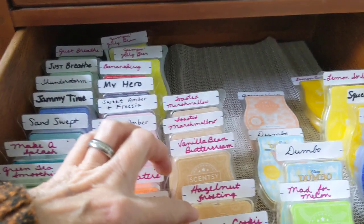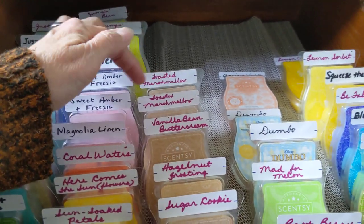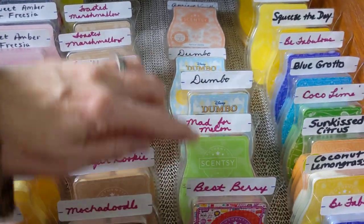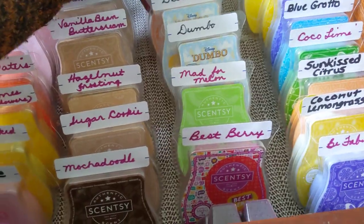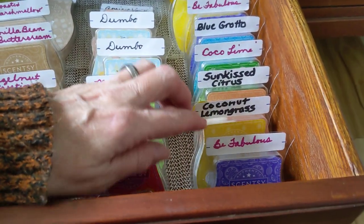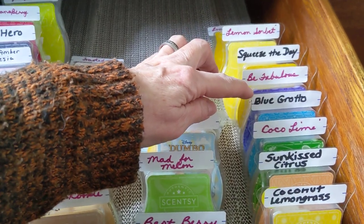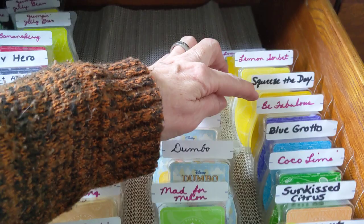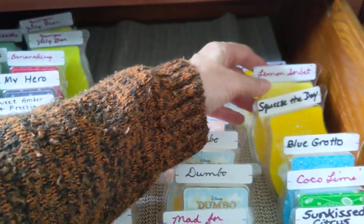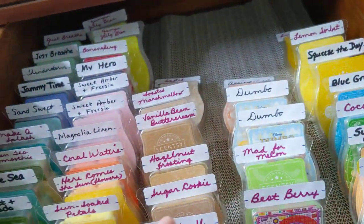Then we have mocha doodle, sugar cookie, hazelnut frosting, vanilla bean buttercream. Some of these are the year-round ones but I just got them and put them in here so I wouldn't forget about them. Two of toasted marshmallow, one of best berry, mad for melon, two of dumbo, and one of apricot vanilla. Then we have be fabulous — I love that one, by the way, it's really nice with the grapefruit. Coconut lemongrass — that will blast us all out of our home, it is so strong. Sunkissed citrus, cocoa lime, blue grotto — the Anthropologie dupe, be fabulous, or capri blue. Be fabulous here is a double of the one up there. And squeeze the day, lemon sorbet, and lemon coconut chiffon — that I got off the black market also.